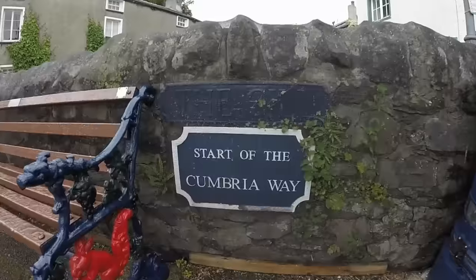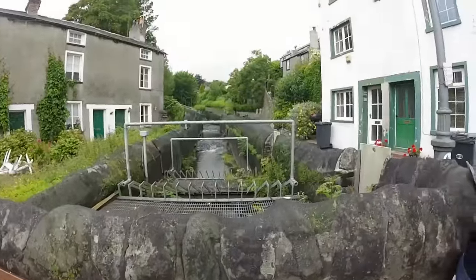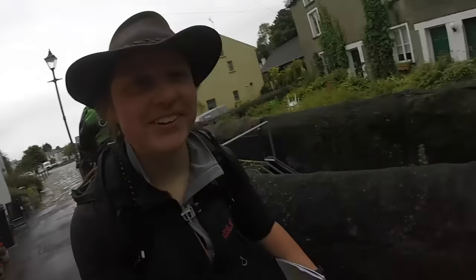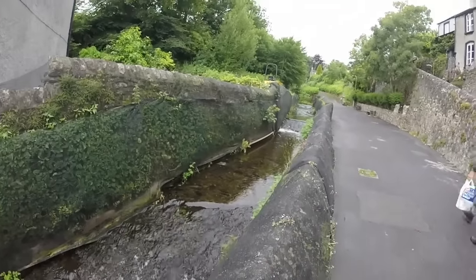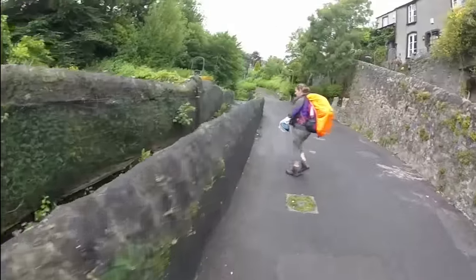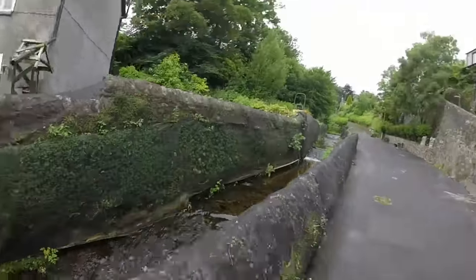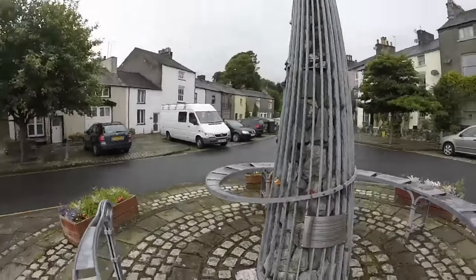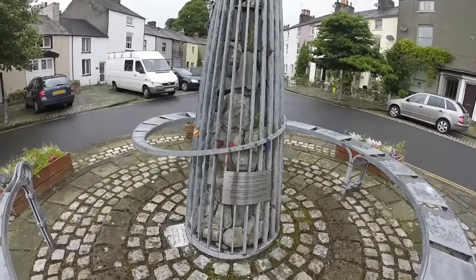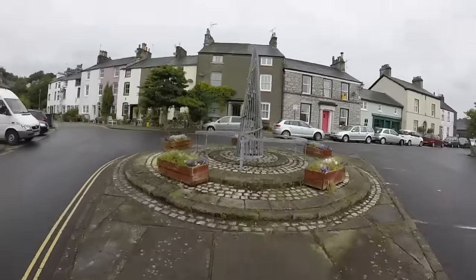This is also the official start of the Cumbria Way. And off we go. Let's just pause here and rewind a little bit. To get to this spot, we left our home in Somerset and drove for seven hours to get to Ulverston, which is where we are here. It's now half past three, and we have eight miles of supposedly easy, non-complex walking ahead of us to our first campsite. Now that that's cleared up, let's go.